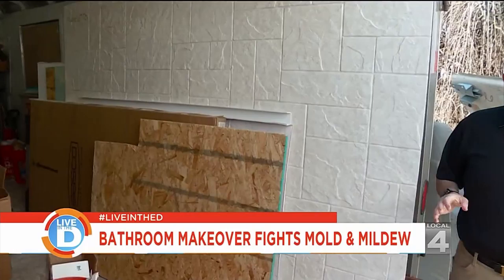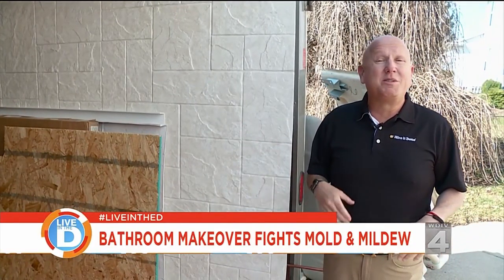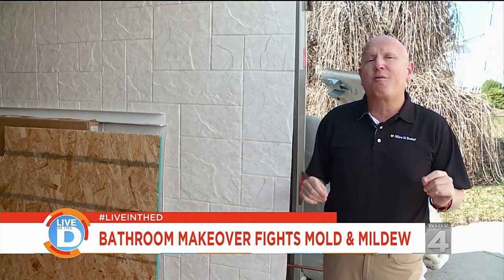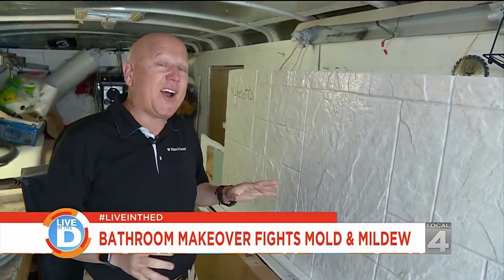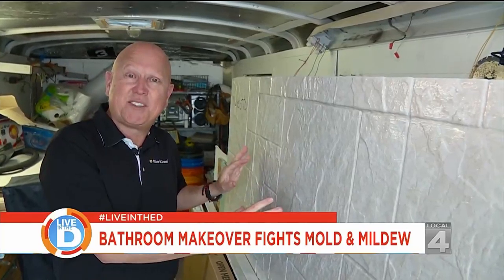For many years, homeowners have only had about two products to choose from for the renovation of their bathroom — it was either ceramic tile or fiberglass. Today, we're going to discover a new product that's mold and mildew resistant and easy to clean. The product we're talking about is called Bath Wraps. It's an acrylic that's a solid surface, and it's slip resistant.